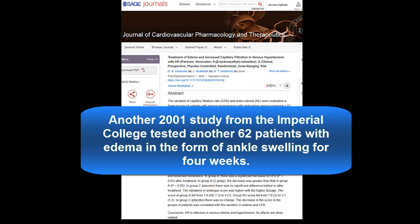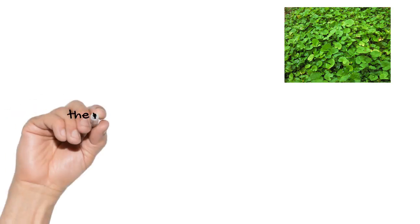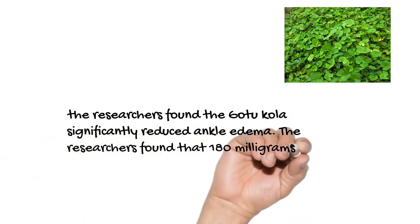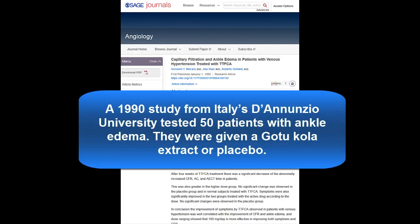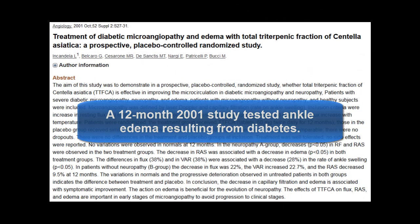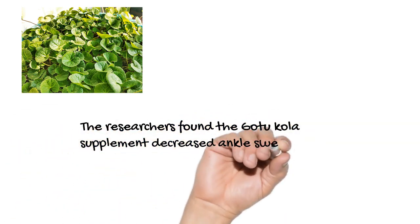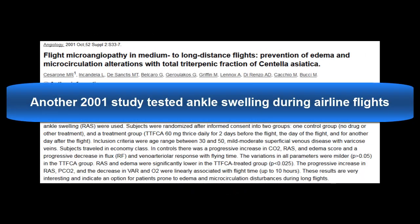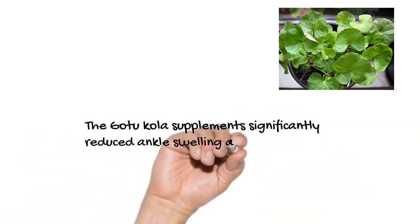Many of these studies also found that swelling or edema levels were significantly reduced by Gotu Kola. A 2001 study from Imperial College tested 62 patients with ankle edema; after four weeks, Gotu Kola significantly reduced ankle edema, with 180 mg per day found to be the most effective dose. A 1990 study from Italy tested 50 patients with ankle edema and found significant improvement in the Gotu Kola treatment group. Another study found Gotu Kola decreased ankle swelling by an average of 28% among diabetic patients over 12 months. Gotu Kola supplements also significantly reduced ankle swelling among airline flyers.